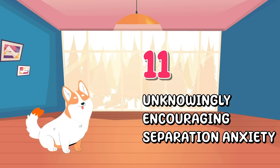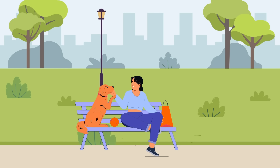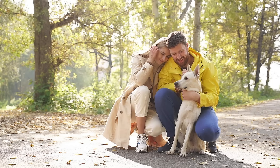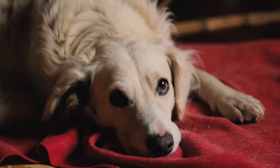Number 11: Unknowingly encouraging separation anxiety. Dogs are social animals and they love our company, but giving them constant attention and fostering over-dependence can unintentionally lead to separation anxiety when they're left alone.